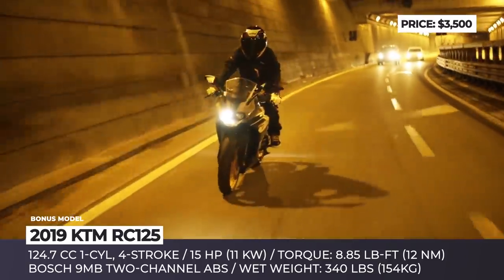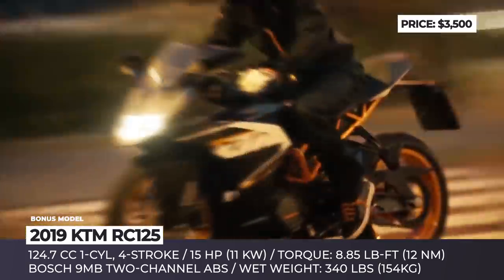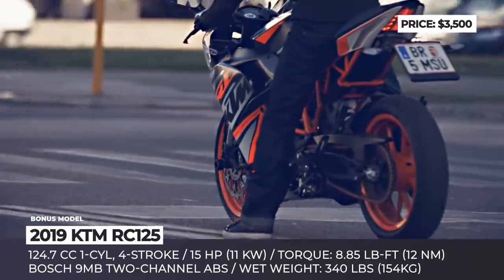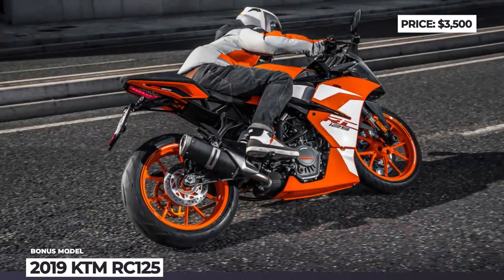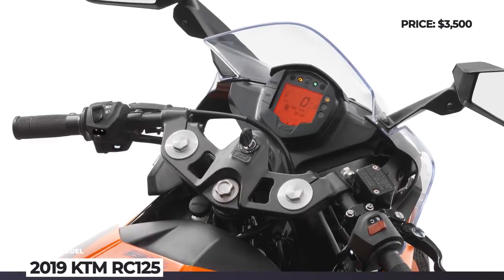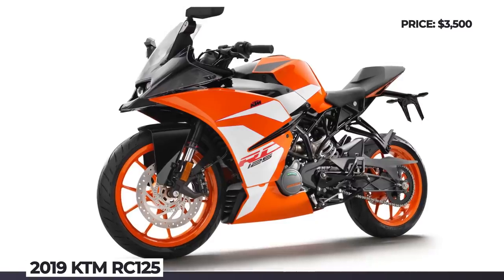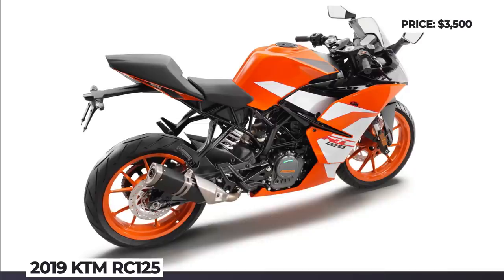At the same time, the RC125 shares its state-of-the-art single-cylinder engine with another KTM model, the naked 125 Duke. While the max output of 15 horsepower may not seem like much, the bike easily goes beyond 60 mph with great performance at mid and high revs. Plus, its 2.65-gallon fuel tank is big enough to ensure non-stop all-day fun with a respectable range even when ridden in sport mode.